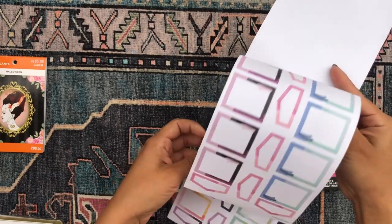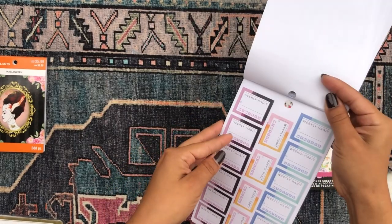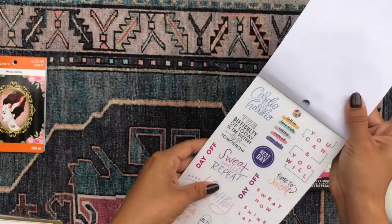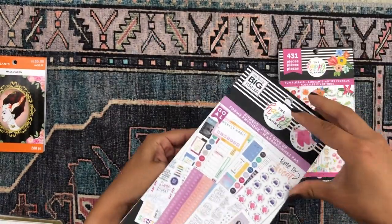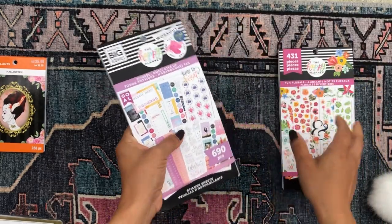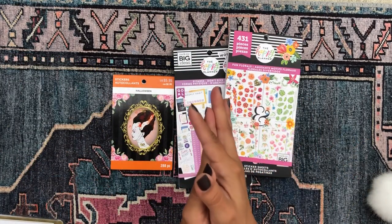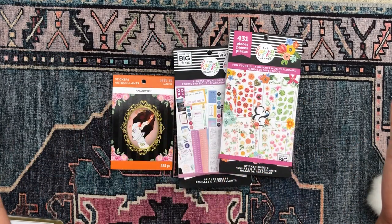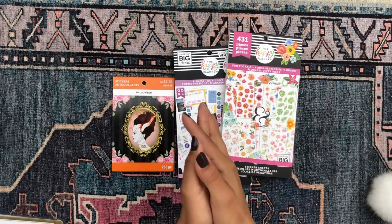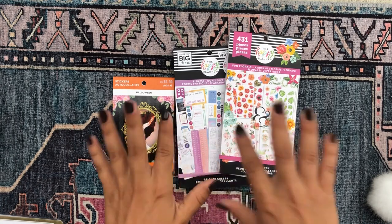The fitness sticker book has a bunch of boxes, meal plan stickers, habit trackers, motivational quotes, and full decorative box stickers. I'm really excited to use this one. And that's all I got everyone! Thank you so much for stopping by and checking out this haul. Let me know if you have any of the planners or sticker books I shared and what you use them for — I would love to know. I'll catch you in my next video. Bye!